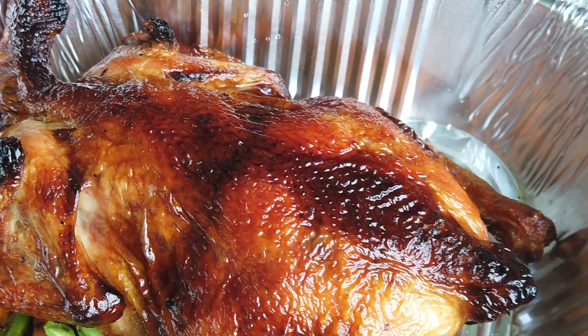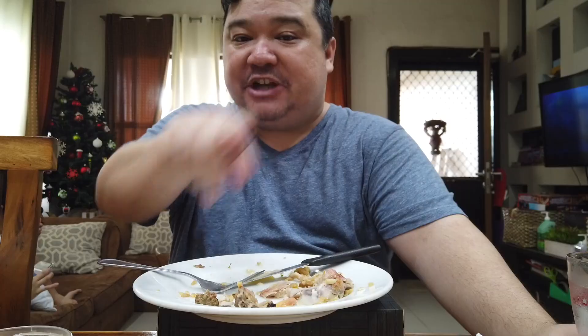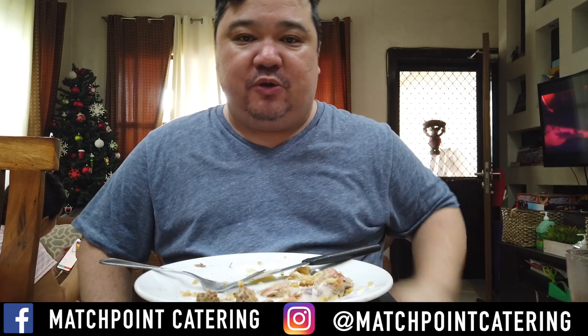Everything I've had so far has been amazing. If you look at their menu, there's still so many other items that are so interesting and unique — very innovative. And if they execute it as well as they have the dishes here, I'm telling you now, Match Point Catering is gonna be a big name in the catering business. I'm gonna get some more and finish this up. If you want more information about how to order from Match Point Catering, check them out on Instagram and on Facebook as well. All the information you need to place an order should be there.